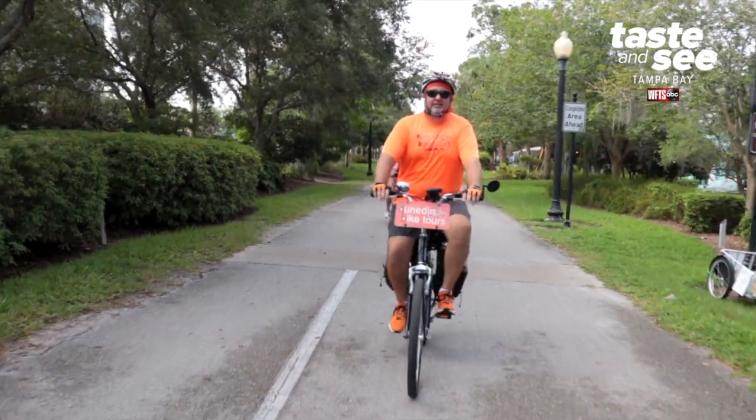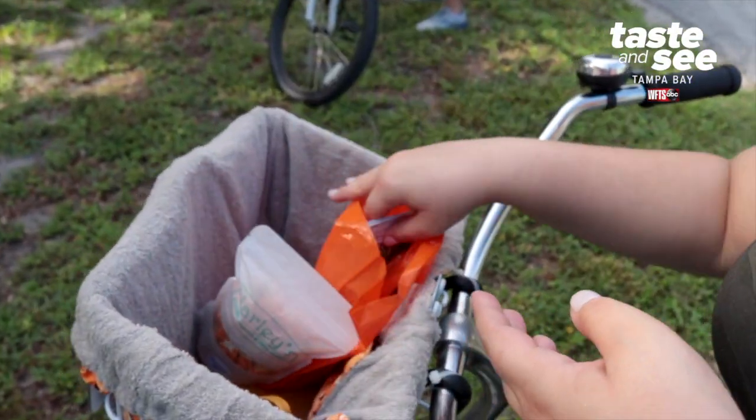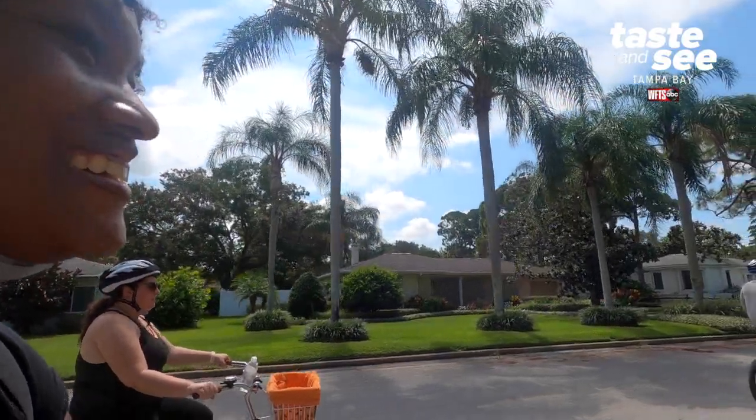With our bike tours, we include an expert local guide, a bike of course, a bottle of water, a goodie bag worth $25 plus, and we have a great time.